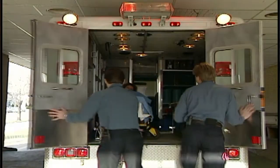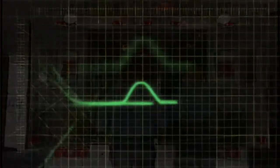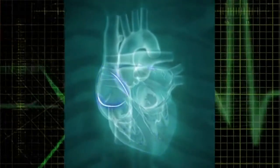Sudden cardiac death is one of the few circumstances in which you can actually be revived from what we call death. Because it's a primary electrical disorder, if we can correct that electrical accident immediately, we can resume the heart's function back to normal.